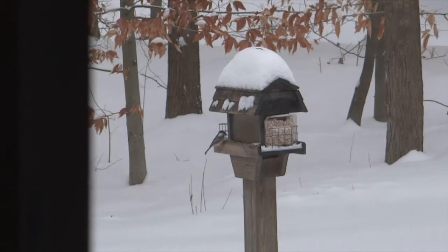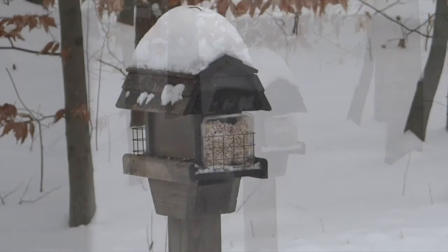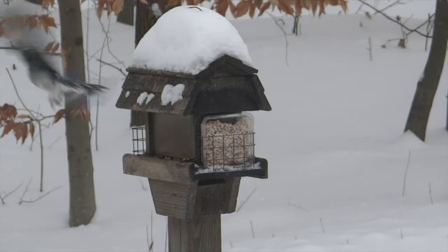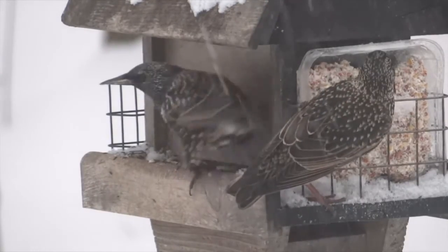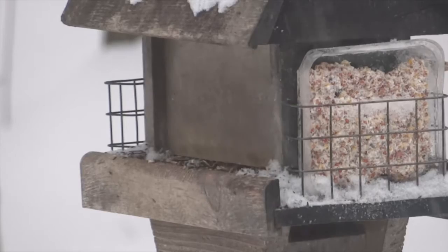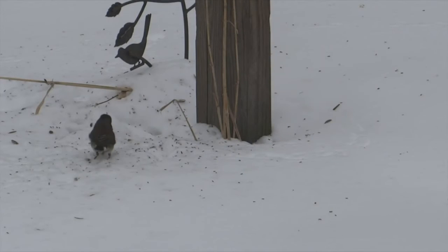Even though bird watching is your goal, avoid putting feeders too close to a window — that can lead to serious accidents. If the only location is near a window, take precautions. Make sure you mark that window with decals that help prevent birds from accidentally colliding into the glass, which is not what we want as an outcome from our bird feeder.